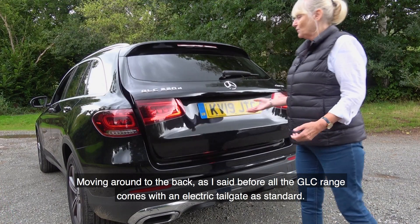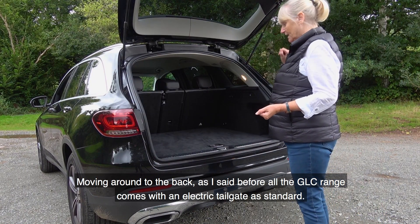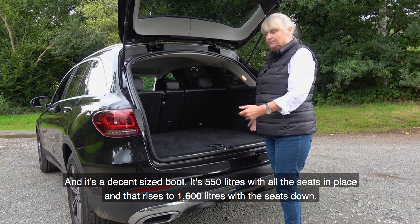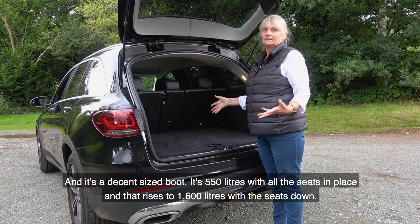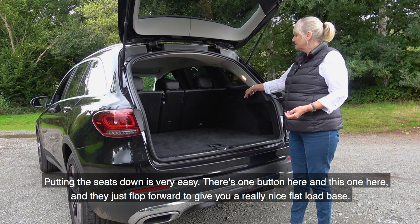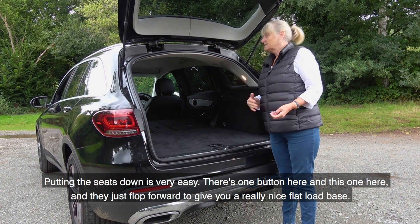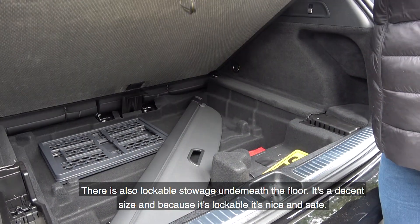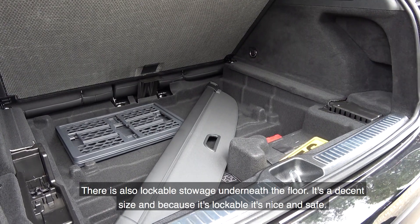Moving around to the back — all GLC models come with an electric tailgate as standard, and it's a decent-sized boot: 550 litres with all seats in place, rising to 1,600 litres with the seats folded. Putting the seats down is very easy — one button each and they flop forward to give a really nice flat load base. There is also lockable stowage underneath the floor, which is a decent size and nice and safe.